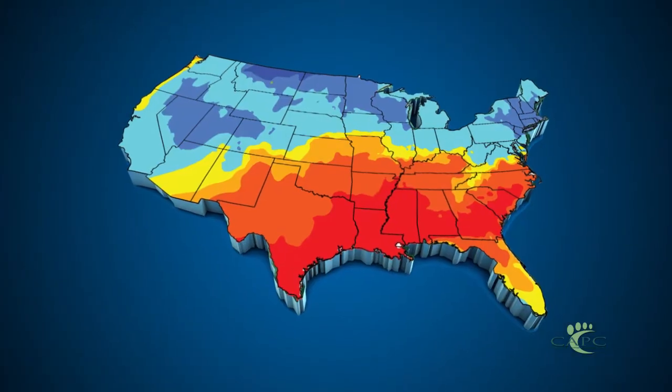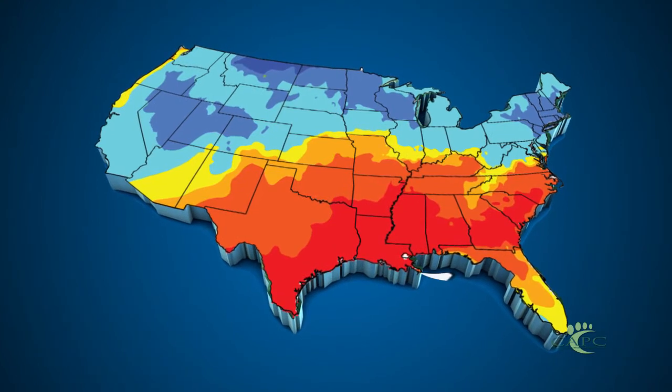Most of us think about the Gulf Coast tick — you think about the Gulf Coast of the United States. Well, quite frankly, what's happened is this tick, contrary to its name, has actually moved northward up along the East Coast and certainly through the central part of the United States, well up into Kansas, Missouri, even up into Southern Ohio now. This tick has made a drastic northward expansion.